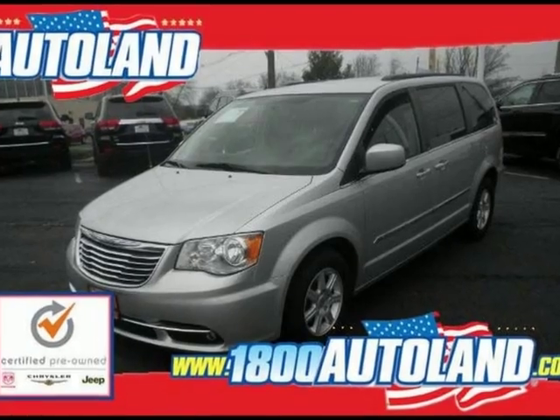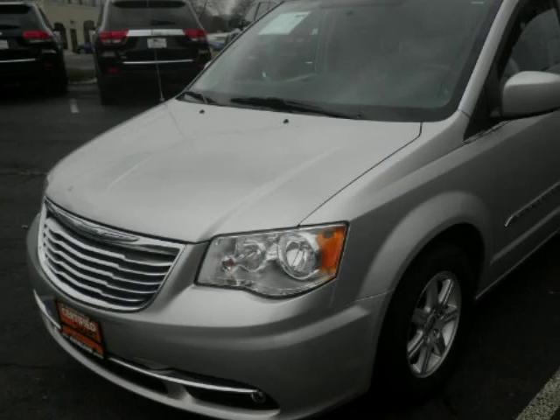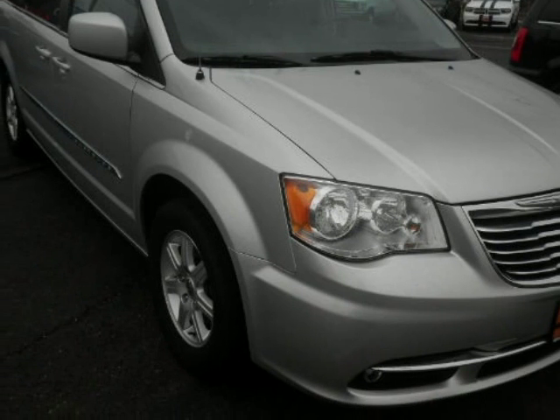We think you will love this pre-owned 2012 Chrysler Town & Country 4-Door Wagon Touring, which has 54,195 miles. It comes fully equipped with 16x 6.5 aluminum wheels.